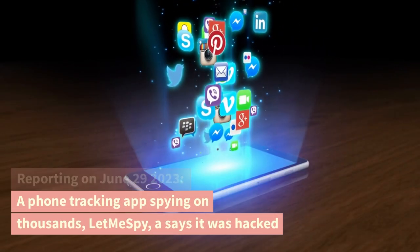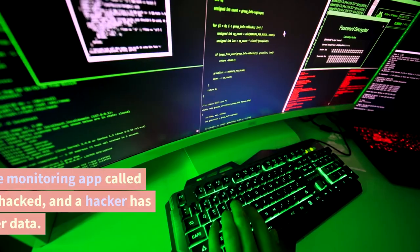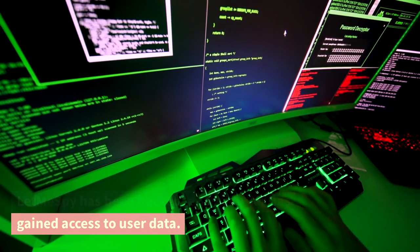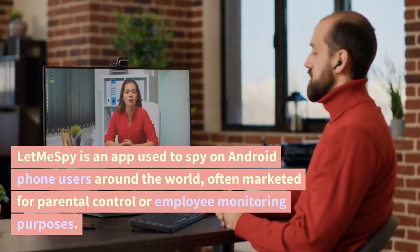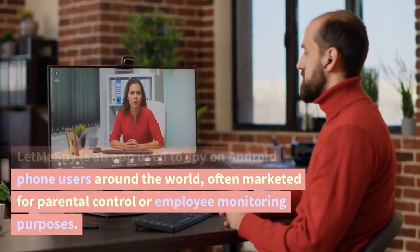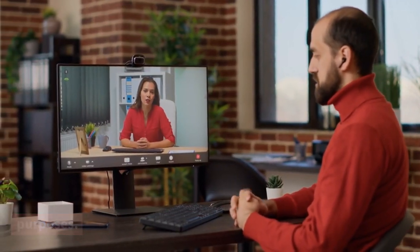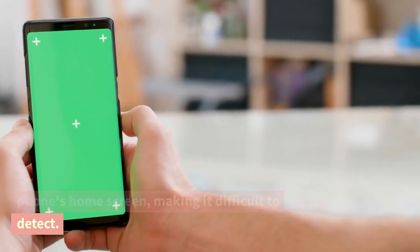A phone tracking app spying on thousands: LetMeSpy says it was hacked. A widely used phone monitoring app called LetMeSpy has been hacked and a hacker has gained access to user data. LetMeSpy is an app used to spy on Android phone users around the world, often marketed for parental control or employee monitoring purposes. The app is designed to stay hidden on a phone's home screen, making it difficult to detect.